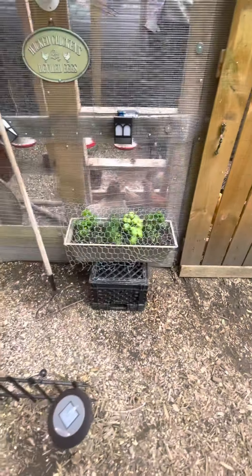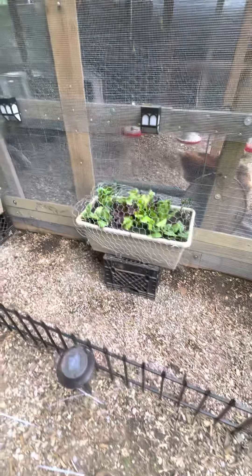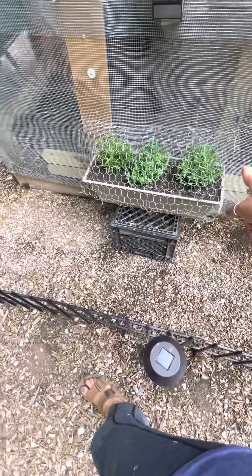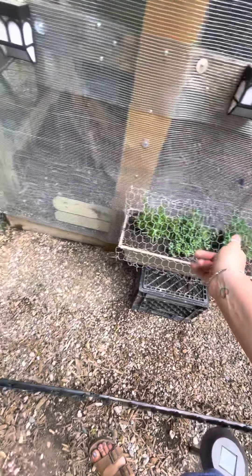I grow herbs and different lettuces and stuff for my chickens. And then I've got some lavender, rosemary, and thyme in that one.